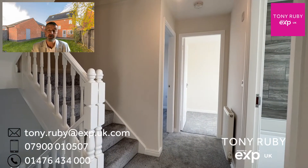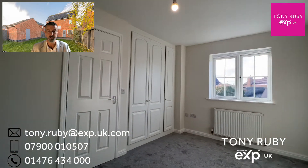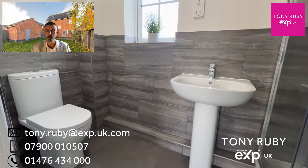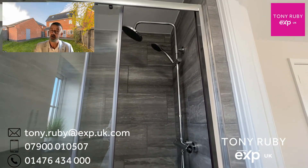Onto the first floor we've got three bedrooms, an en suite to bedroom one, and also a family bathroom. This is bedroom one with a range of fitted wardrobes and a window to the front. The en suite is a very tasteful affair with a modern three-piece white suite and a mains-fed shower in a double cubicle with a feature rainwater shower head and mobile shower head.